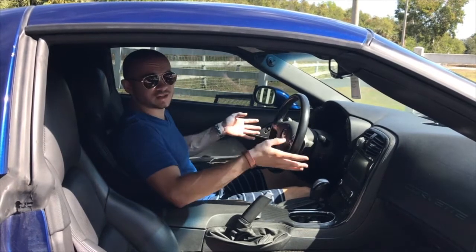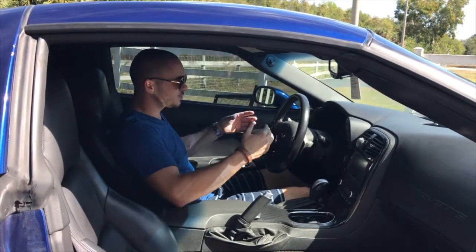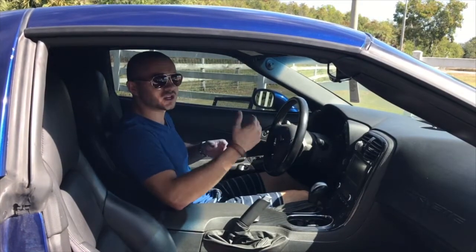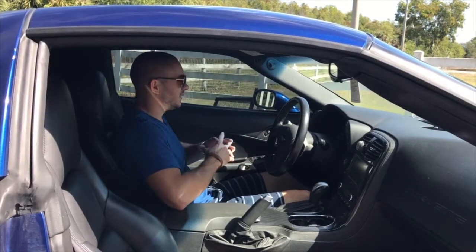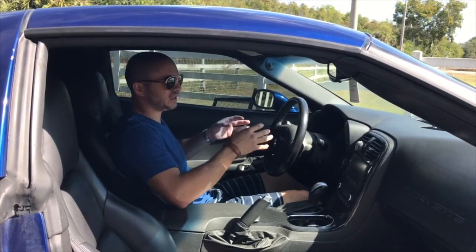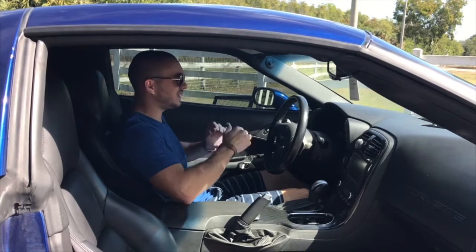That being said, this here is a 3LT car, so it's fully loaded, and it's a Grand Sport, so we're looking at just south of $80,000. Now if you get a Z06 or a ZR1, you're looking at a six-figure car, and the interior is still the same. And at that price point, it's just not good enough — they need to step it up.